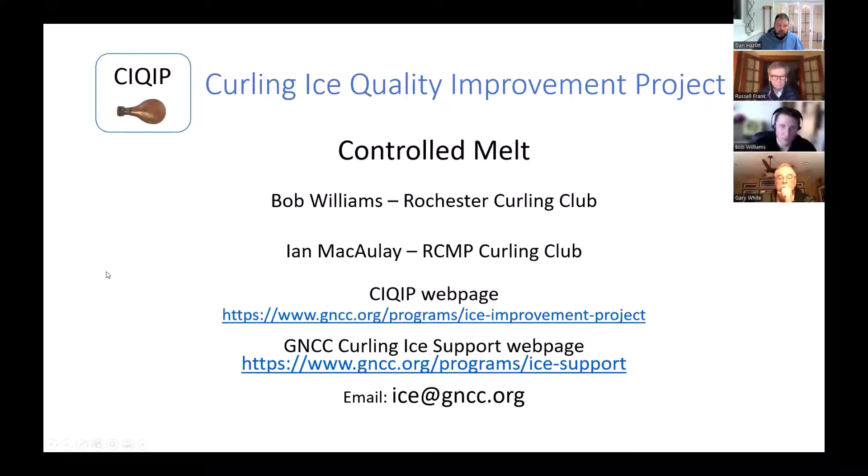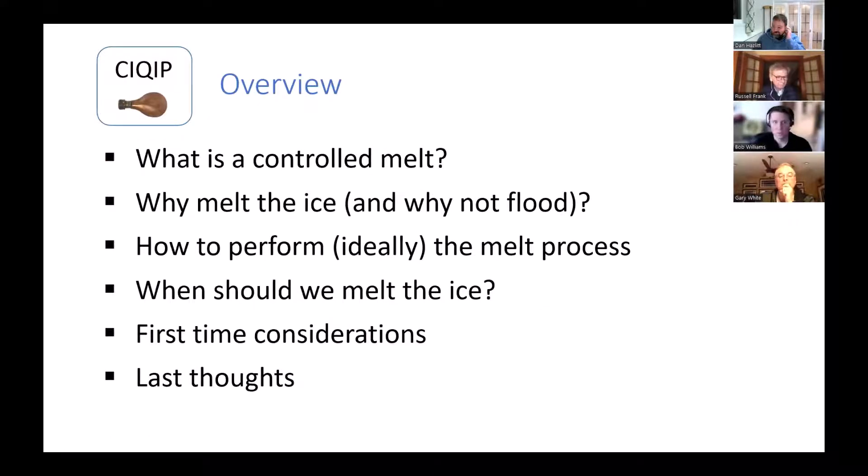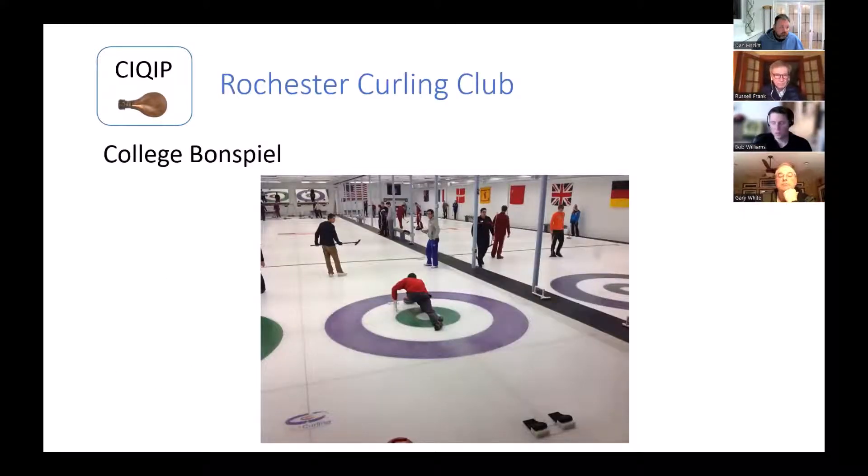Today we're going to talk about controlled melts. You guys have already received the slides. This is what the Rochester Curling Club looks like, and the thing to say about this slide — true of any advanced ice maintenance technique — is it's all about understanding the idiosyncrasies of your building. You probably can't tell from this picture, but sheets C and D are actually three inches higher than A and B, so we're dealing with a lot of history and unique things.